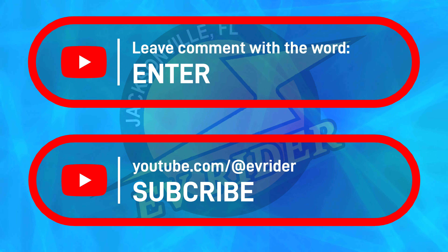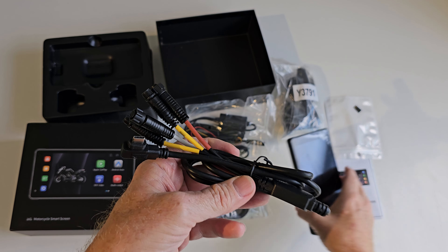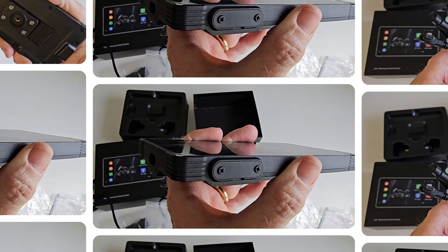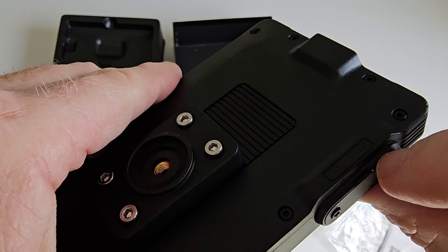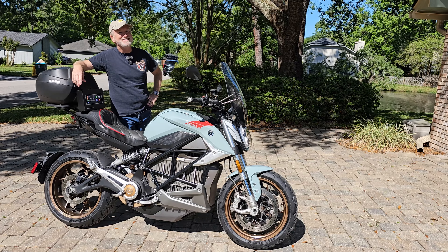If you don't win, don't worry — you can still buy the Padofo Wireless Navigator. A link is in the description field. A big thanks goes to Padofo for providing the prize. Thanks for watching this episode of EVRider, and we'll see you again soon.